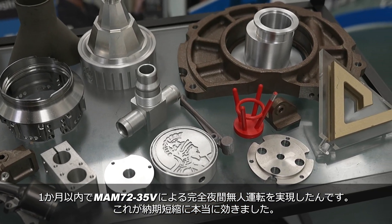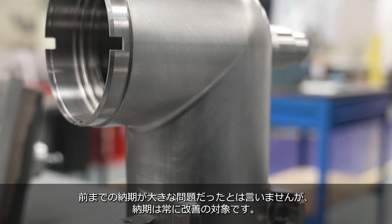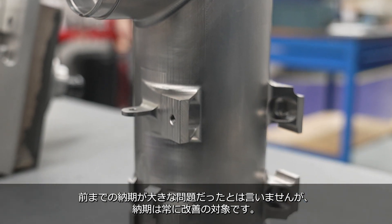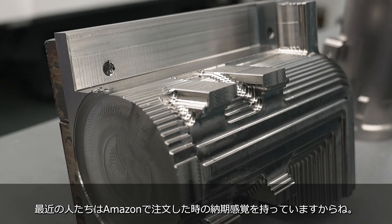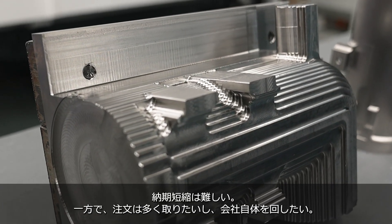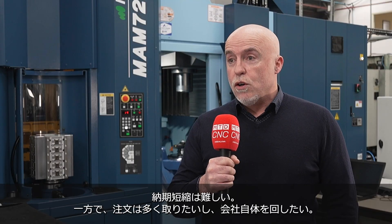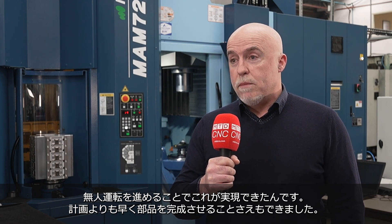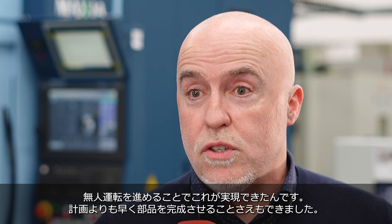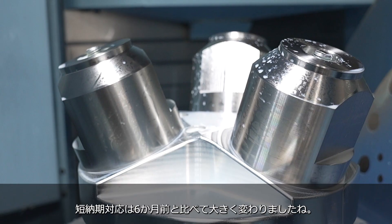Our on-time deliveries have significantly improved. I'm not saying it was a big issue before, but we had some challenges. Everybody wants the Amazon experience of getting parts straight away. Lead times can be challenging. We like running the company with a healthy order book, and what this has allowed us with that unmanned lights-out machining is we've actually got in front of our scheduled orders. Our delivery performance now is a lot better than it was six months ago.